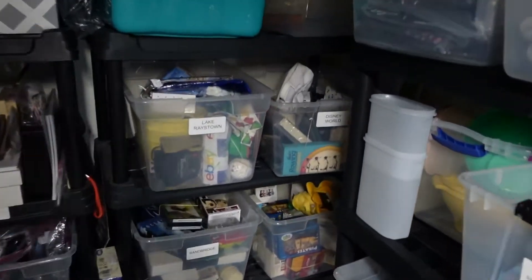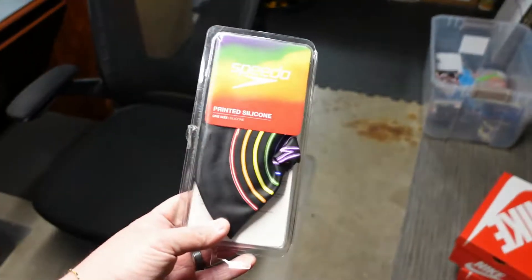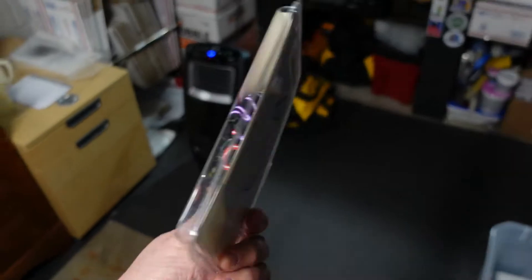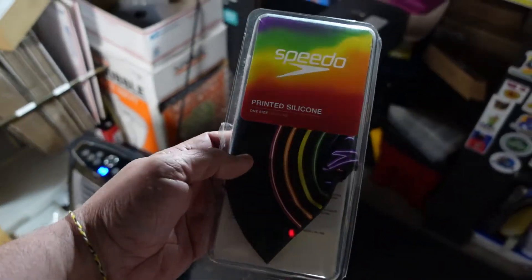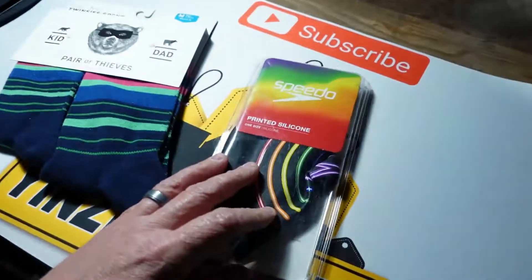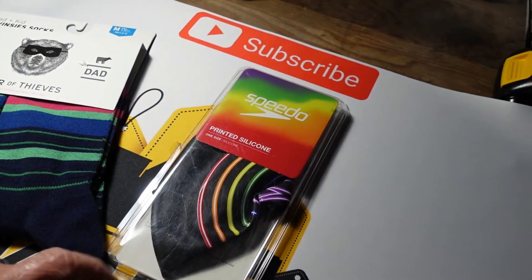Next up, Disney World bin. This is for a swim cap — it's a Speedo cap. We got this in the Amazon bin store for $2.50 and we sold it for $12.99. Really good on this one. I'll put a link above to the video that went up last week from the bin store.